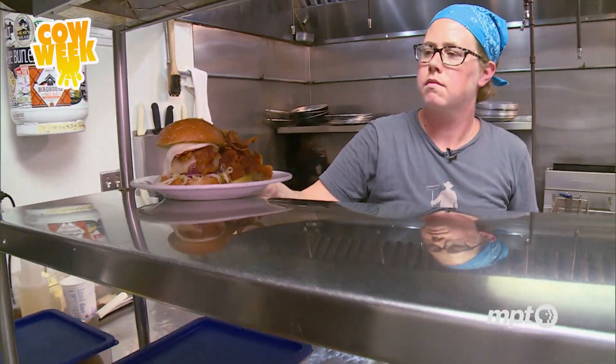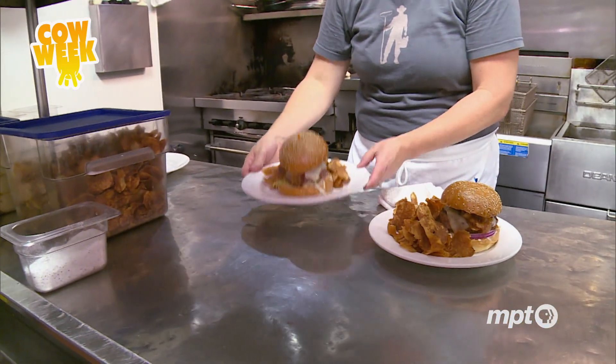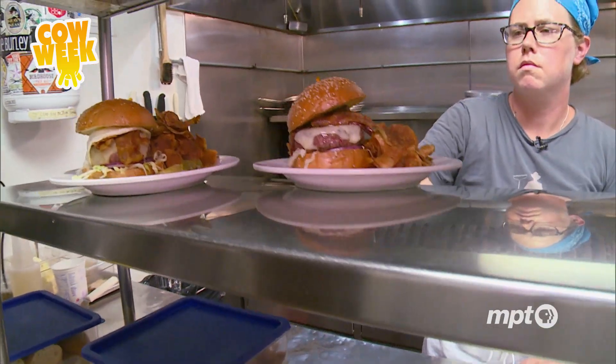I haven't really tasted anything like it, because you get some grass, you get some of the corn flavor. It turns out, constructing the perfect burger comes down to deconstructing a cow's genetic code.